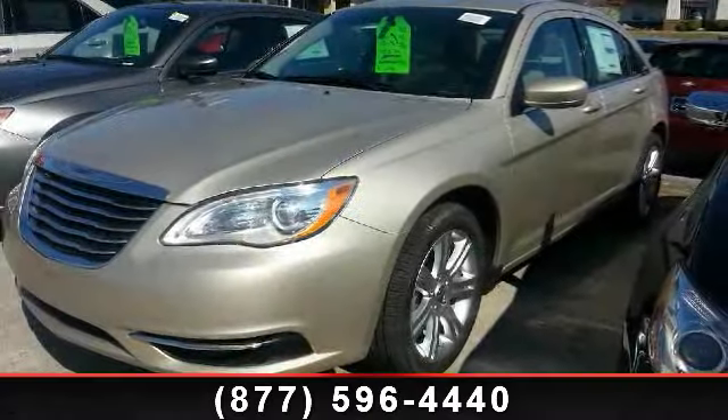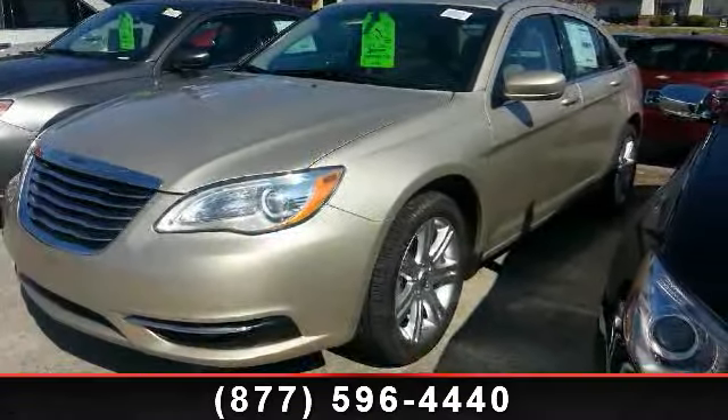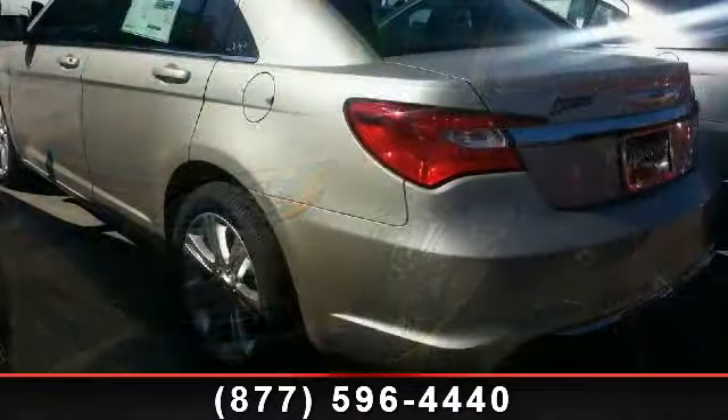Imagine yourself in this 2013 Chrysler 200 Touring. This may be the set of wheels you've been looking for.